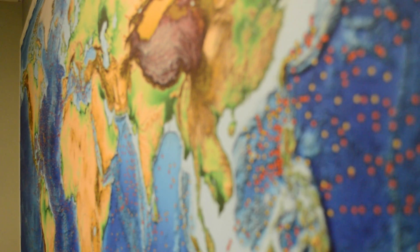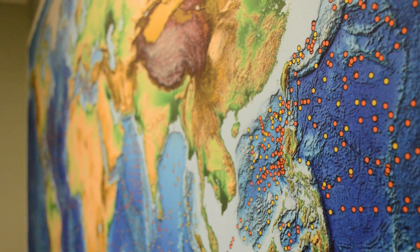This is a map of all the places that Lamont scientists have taken cores from. All the dots are individual cores that they've taken.